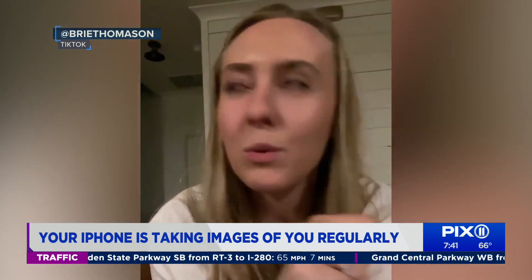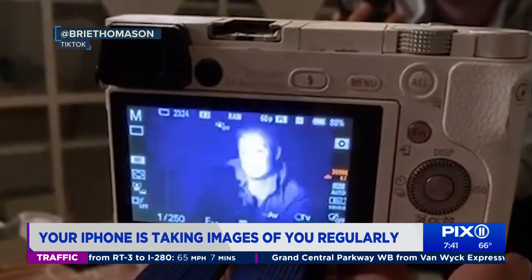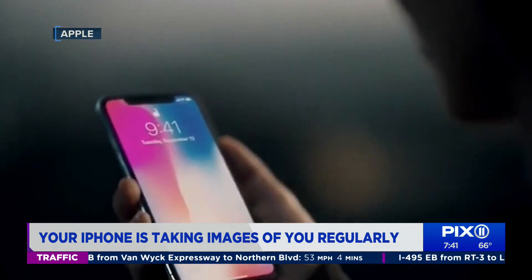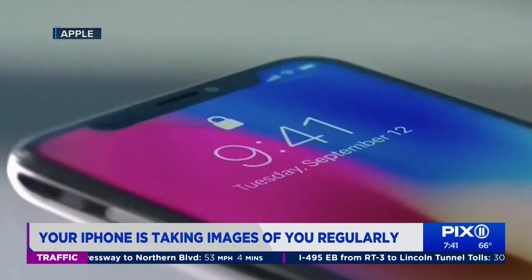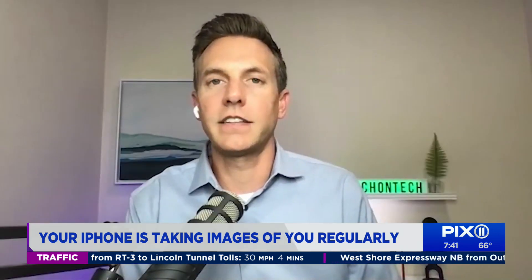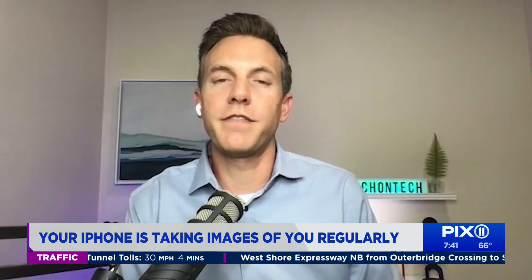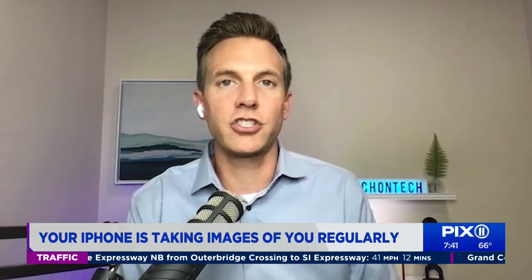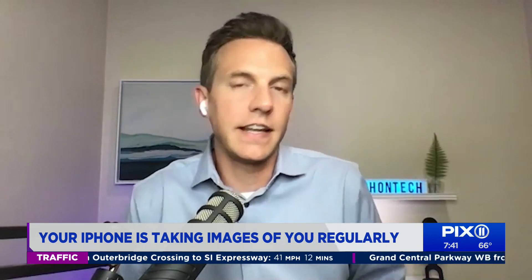Since Thomason posted the video, it's gotten more than 224,000 likes and nearly 18,000 shares. While her post has some flaws, DeMuro says it's okay to be cautious when dealing with tech: "You should have a healthy level of skepticism when it comes to anything to do with privacy. So if you feel like your phone is operating in a manner that it should not be operating, I think that you need to get to the bottom of that."